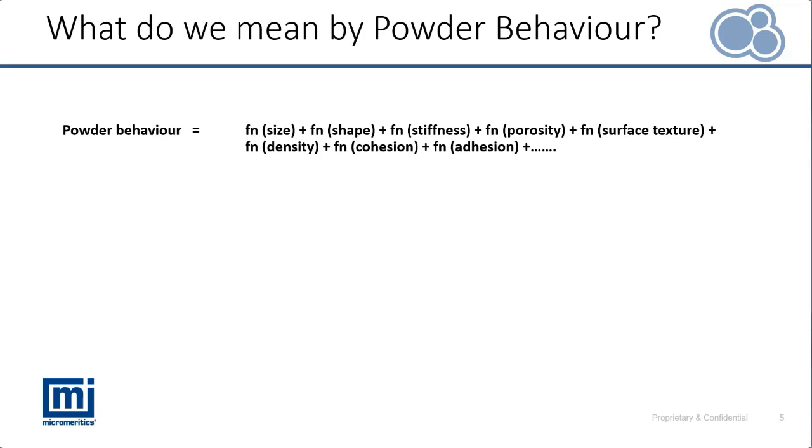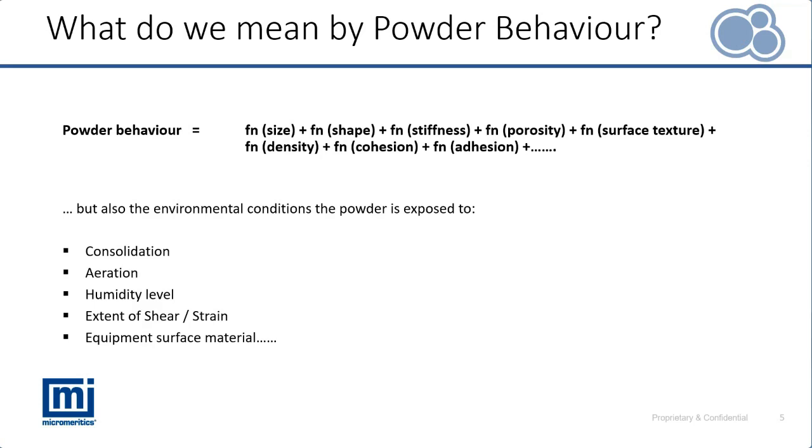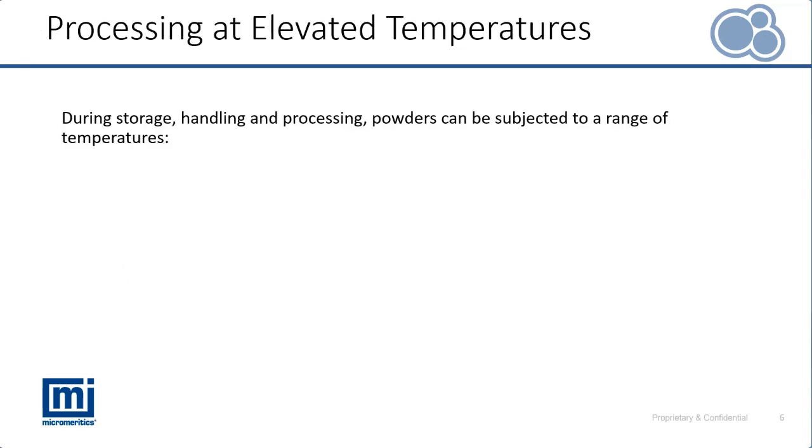Even if it were possible to control all these variables and create two identical powders where all properties were kept the same, variation could still be introduced by their environmental conditions. Powders are very sensitive to the conditions under which they are handled — this includes humidity and temperature, but also the level of consolidation, applied load, aeration effects, shear and strain rates, and flow against different surfaces.